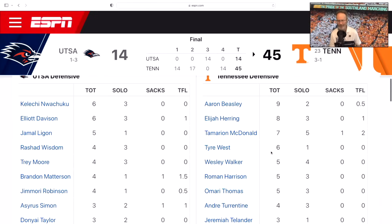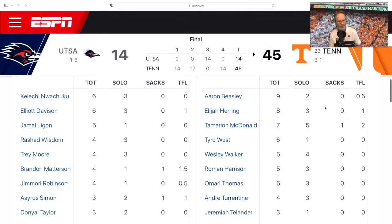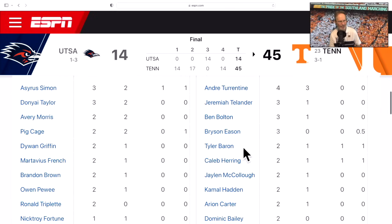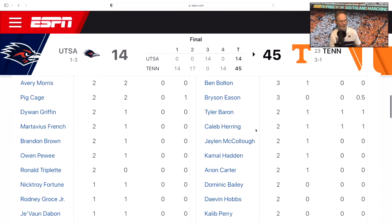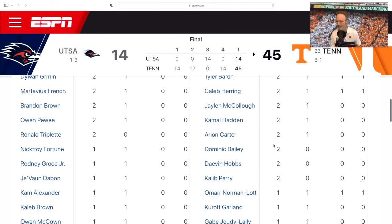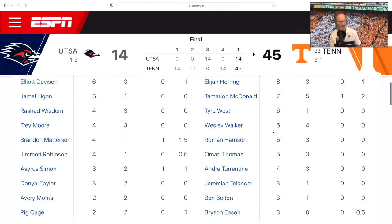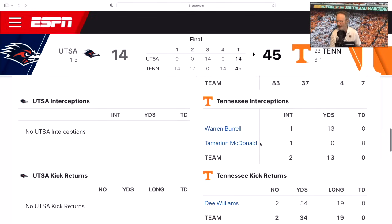On defense, Aaron Beasley had nine tackles and a TFL. We had four sacks, which is really nice. Tyler Barron played a great game — he was pressuring the quarterback like crazy, terrorizing him back there. Caleb Herring had a sack, and Omar Norman-Lott had a sack despite missing the first half due to a suspension. McDonald and Warren Burrell each had an interception — two INTs total. Dee Williams was dying to return a ball and had two returns for 34 yards.